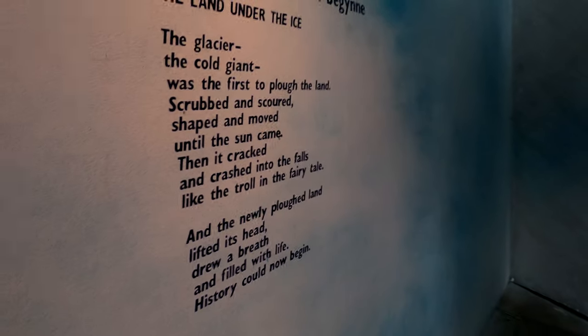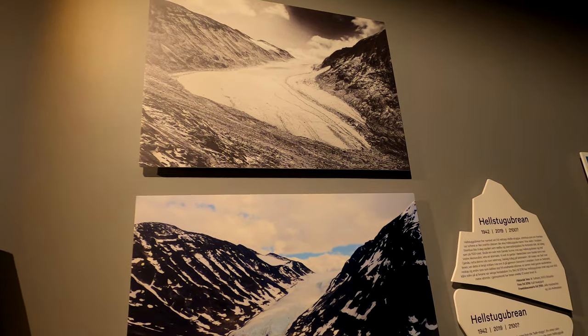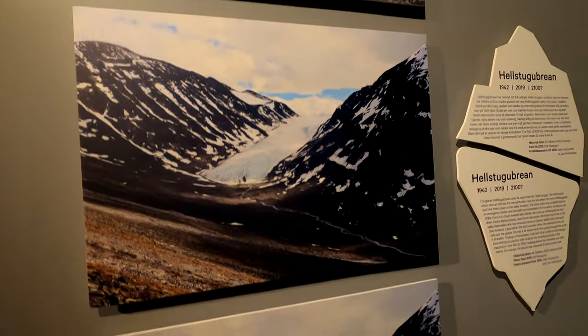Another exhibition is about glaciers, where you can learn how thick and heavy they were, how they looked in the past and now, and what the names of the most well-known ones are. Very informative and interesting facts.